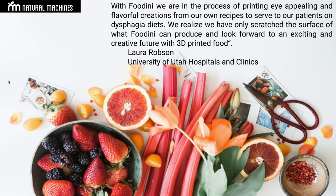Here's a quote from Laura Robinson at the University of Utah: 'With Cudini, we are in the process of printing eye-appealing and flavorful creations from our own recipes to serve our patients on a dysphagia diet. We realize that we've only scratched the surface of what Cudini can produce and look forward to an exciting and creative future with 3D printed food, as well as rehab.'